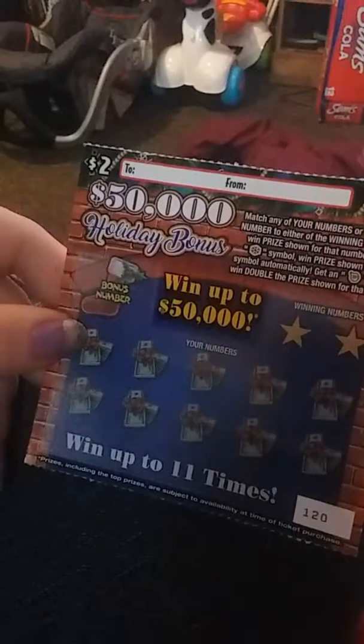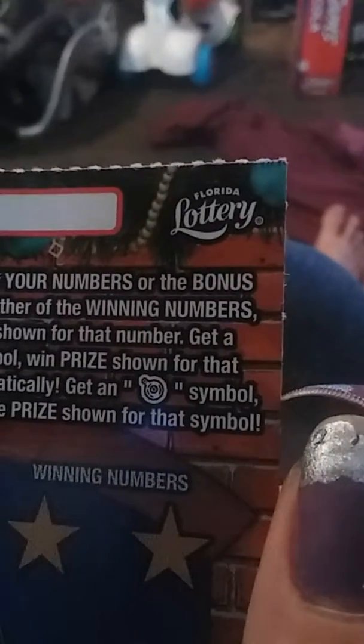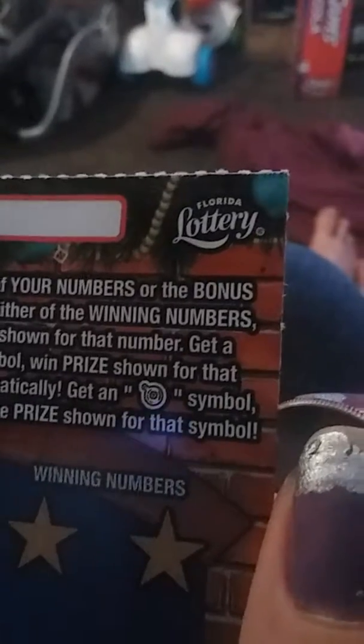Get a... I don't know, what kind of — snowman? Crystal ornament? Get an ornament symbol and win double the prize. So our bonus would be $10 if we win it. The winning numbers are 17 and 18. So no bonus.